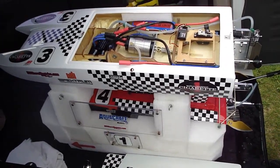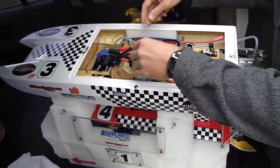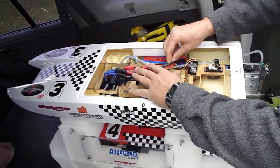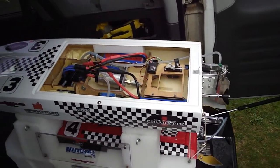What's the motor here? 1521 1.5D. On 4S? 4S 2P. And what prop? Just a 51mm carbon prop. Nothing too spectacular.